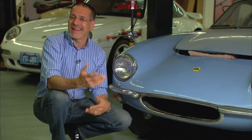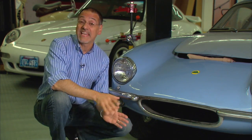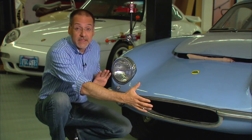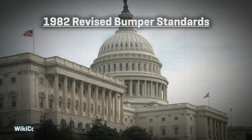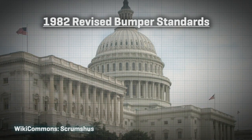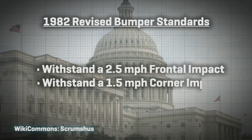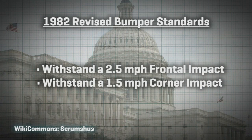Now, 40 years later, everything's different. The old chrome bumpers, like on this Lotus, they're gone. This was basically strong trim. Today, the bumper's a tougher piece, but invisible, hidden underneath a cover that's integrated into the shape of the body. But also, the standards were cut way back in 1982. Cars now only have to survive a 2-and-a-half-mile-an-hour front impact or just a 1-and-a-half-mile-an-hour bumper corner impact.